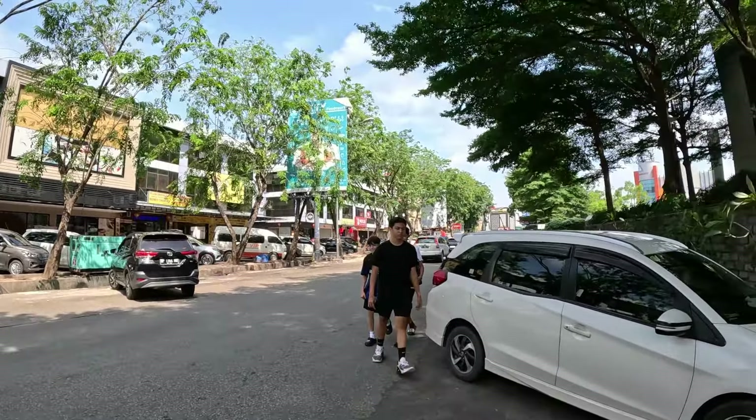I usually like to stay somewhere for a week or two just to get a better idea of the area, find some hidden gems, and share them with you guys. I found online that this place is called A2 Food Court — a gigantic food court that's supposed to be packed during the day and at night. Let's walk over there.